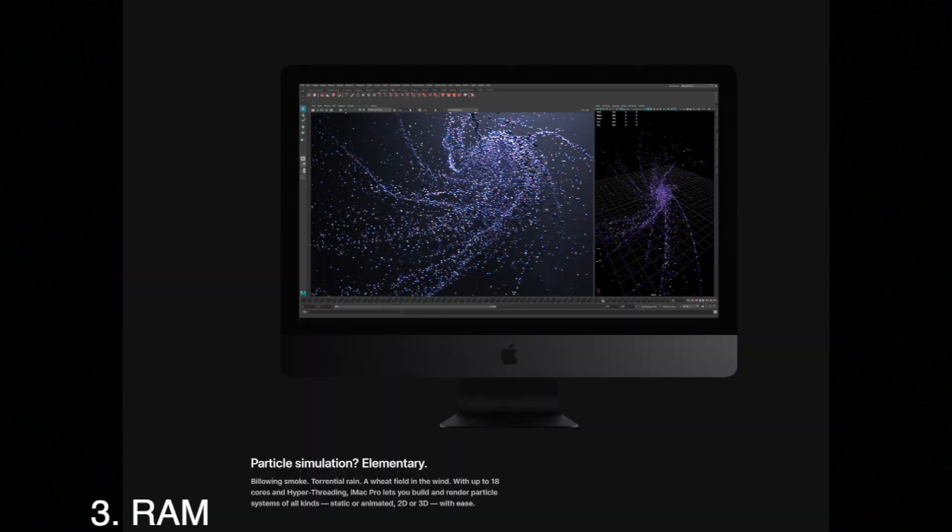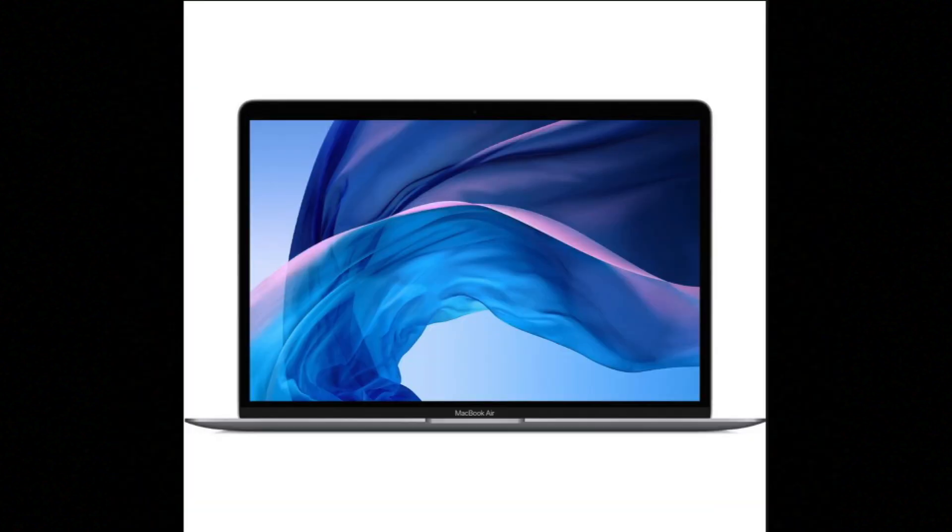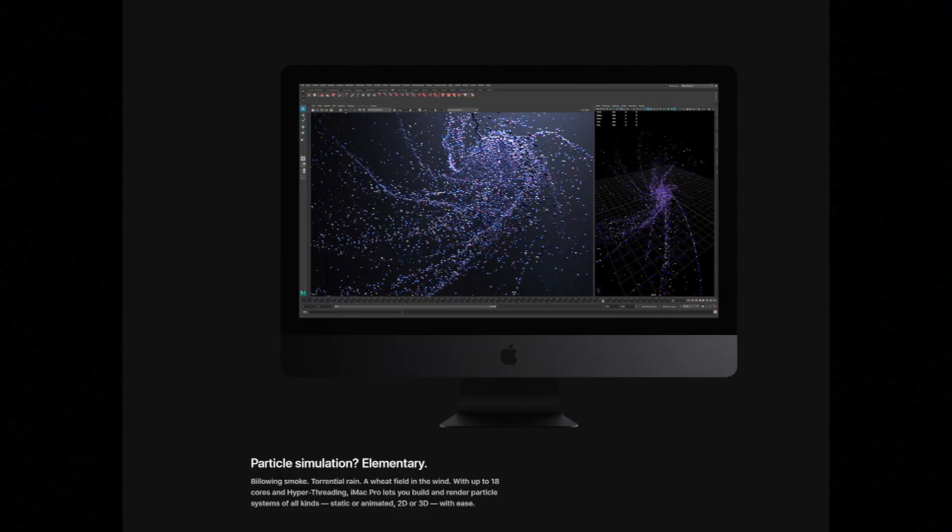Next let's talk about RAM — the memory — which allows the computer to manage many tasks at once. For context, most phones have about 4 to 8 gigs and most laptops have 8 to 32 gigabytes. The 2017 iMac Pro has 32, 64, 128, or 256 gigabytes of RAM, which is already insane.